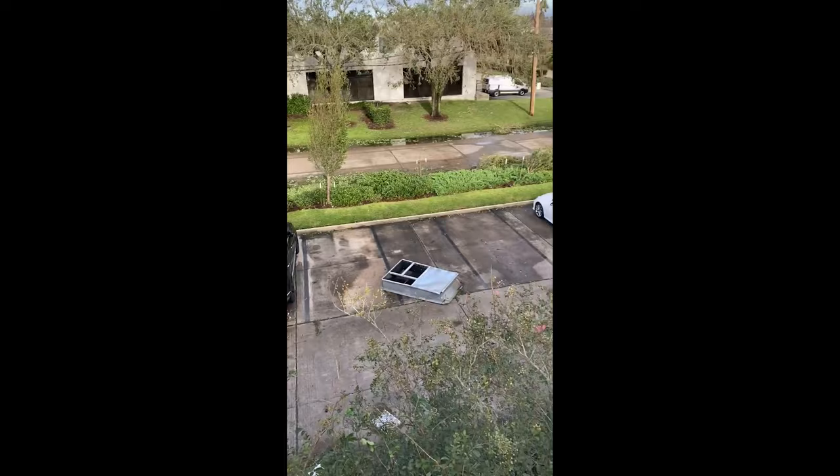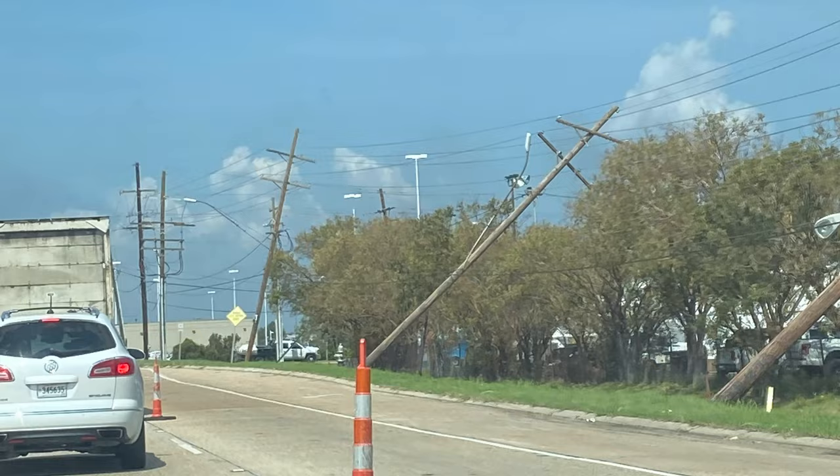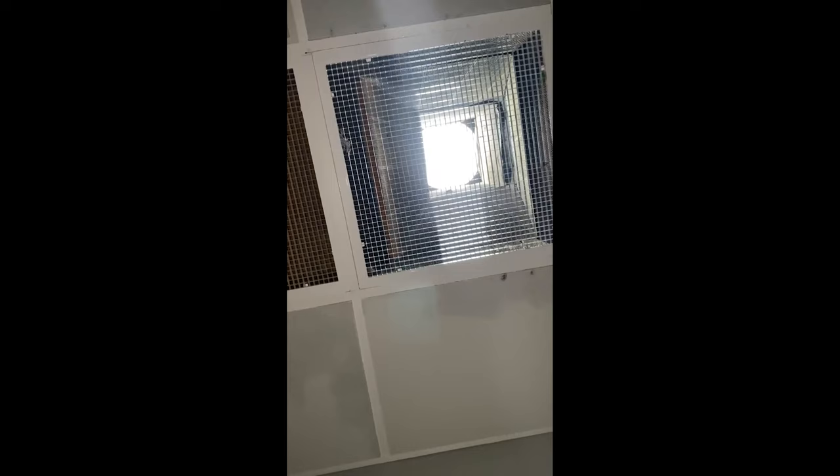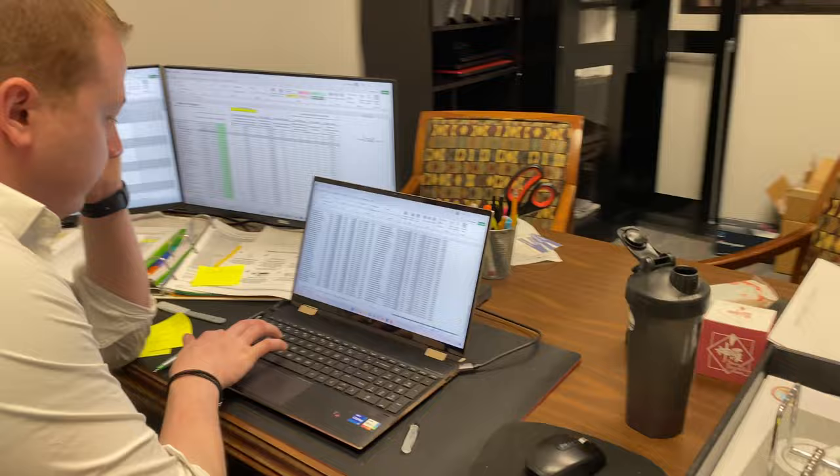I saw our four-ton AC unit ripped off the roof entirely, in the parking lot, trees down everywhere. I knew it was probably bad. I was scared to even come here. The shipping and receiving area flooded a lot. You could see the sun through the roof.